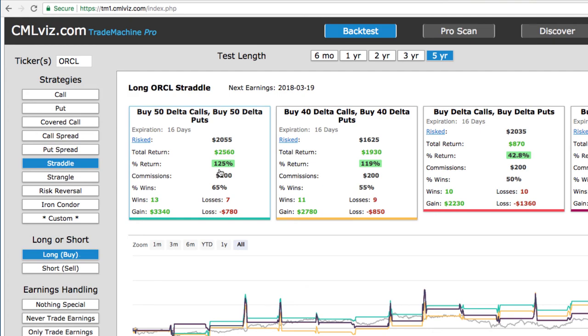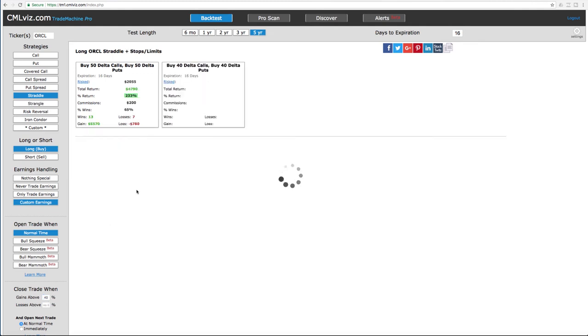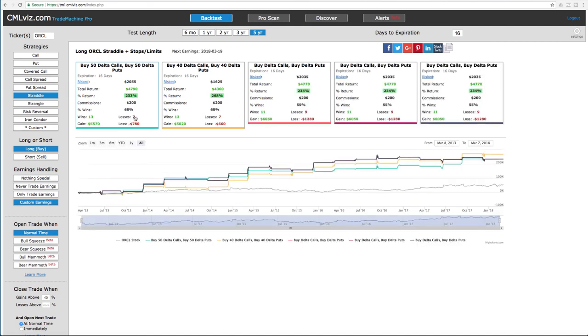We're not going to necessarily hold this until expiration. If we're up before that — in this case, if we get a 40% profit before that date and we enter that in — look what that does. Same percentage of wins: 13 wins, seven losses, but that almost doubles our return to 233%. That's the power of this back tester and these high-probability strategies that we send out to our pro members.